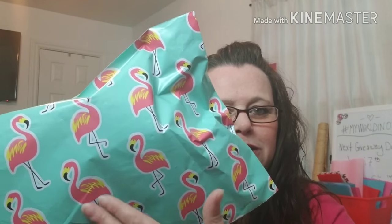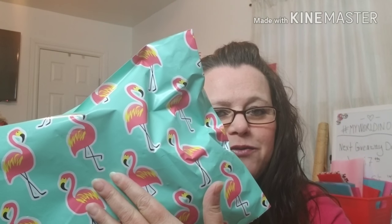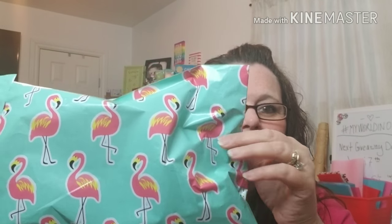It did come to me — all in a box — but the jewelry itself, the subscription, came in this bag. How cute is this with the flamingos? You guys know I love flamingos. But it comes in this cute box — bright green with the glasses. It's so cute.